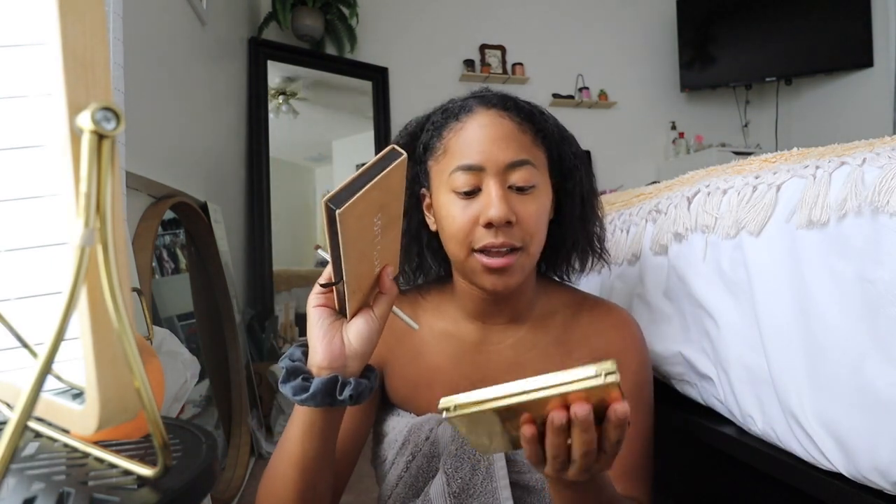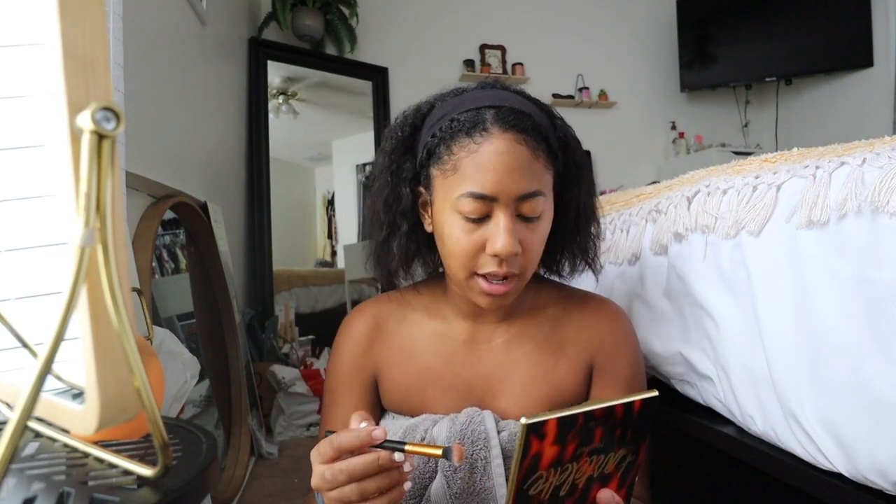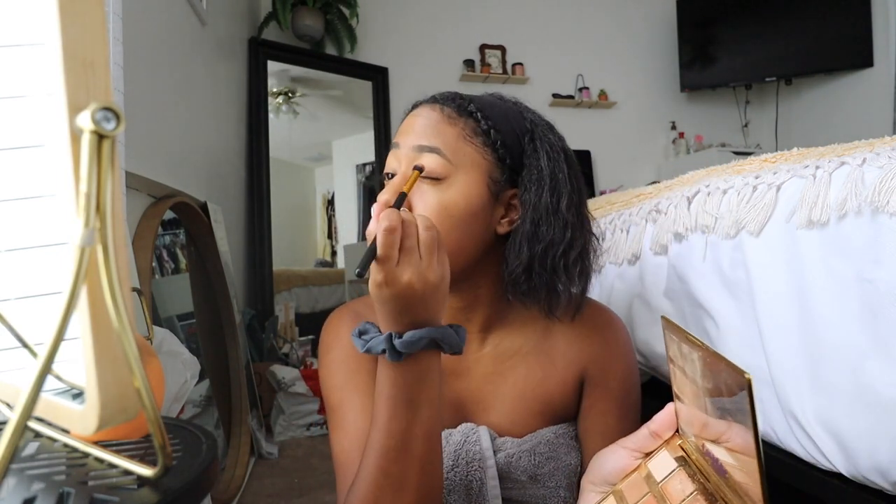I grabbed two of my favorite palettes — the Soft Glam by Anastasia and the Tartlet Toasted palette by Tarte. I'm putting the color Cashmere all over my eyelid as a base, then taking a more orangey-red color called Sienna on the outside. I try to stick to the same color family in different shades so it's very neutral. Then I'm going to take the color Handle from my Toasted palette.